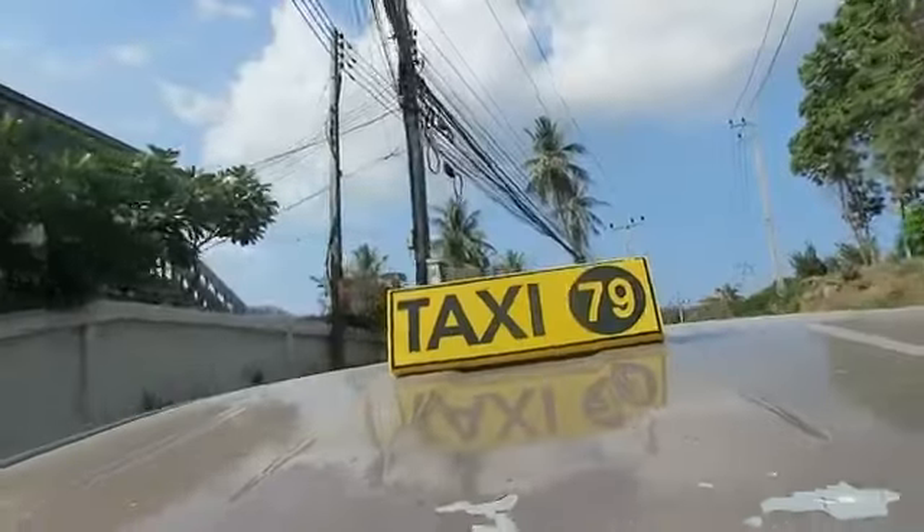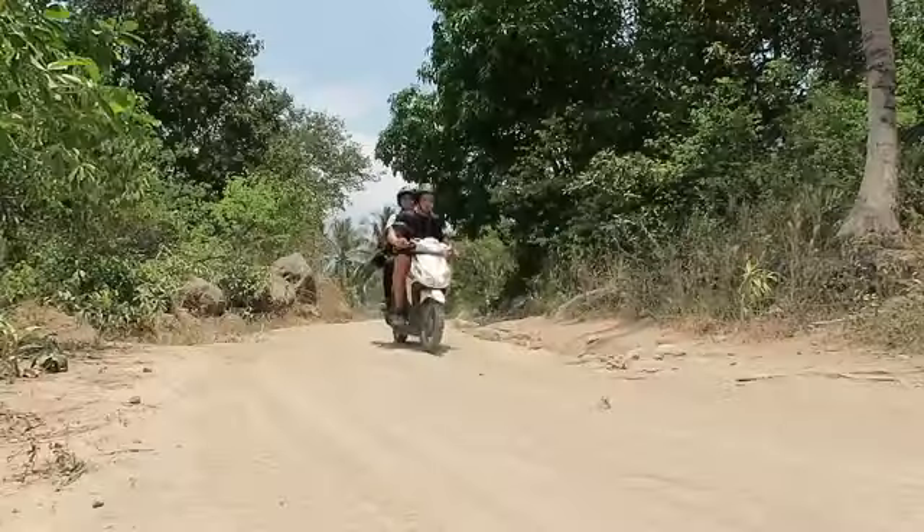For transport in Thailand there are many ways to get around locally: taxis, mopeds, tuk-tuks, and bicycles. For taxis, there are metered and unmetered options — with unmetered taxis, agree on a fixed price before you get in and do your research so you don't get ripped off. Tuk-tuks are a really fun way to experience Thailand. Mopeds are the most popular option at around £2.50 to £5 a day. Book through your hotel and photograph any existing scratches in front of the rental person.